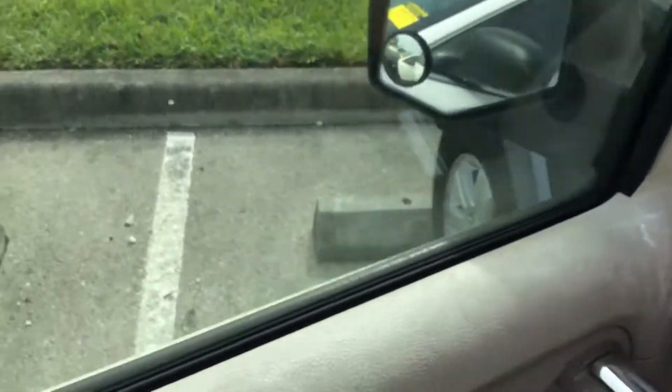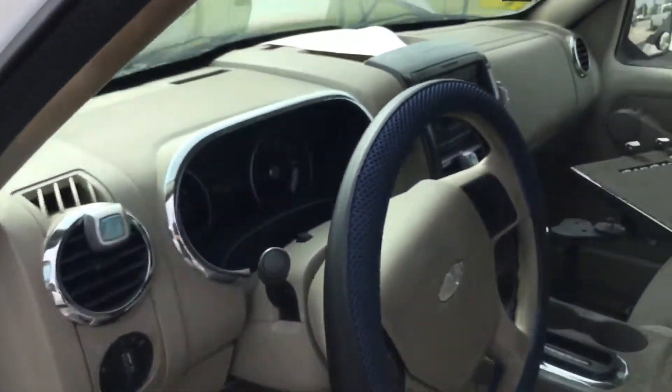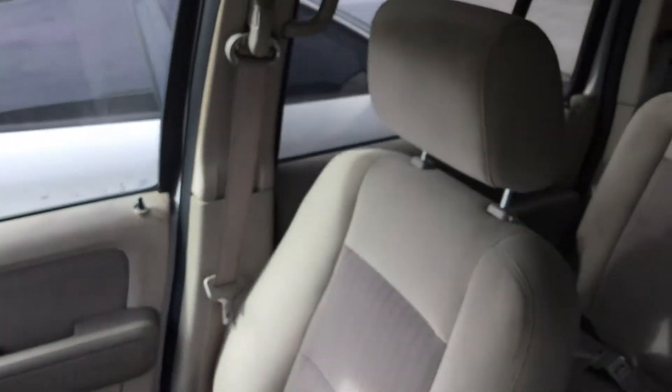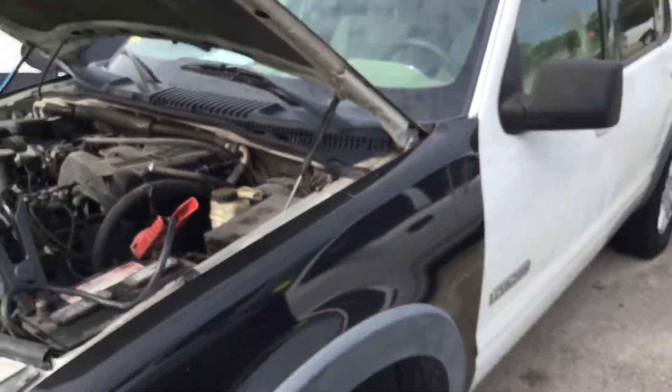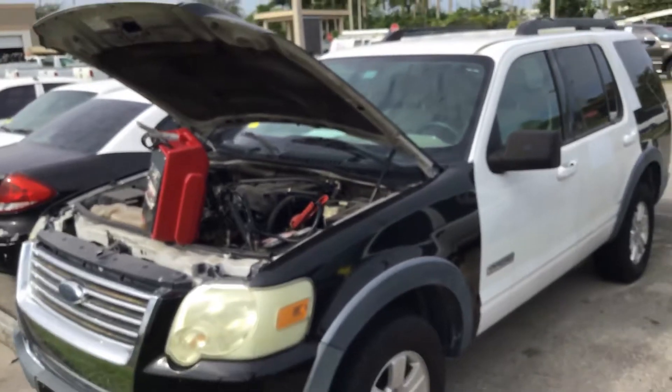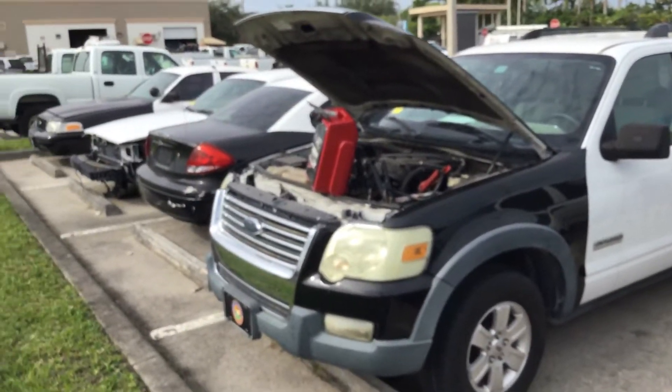I don't know if these vehicles have been tampered with, or maybe a fuse has been removed, or maybe the motor's no good — I don't know. It's being sold as is. Mechanical conditions are unknown.